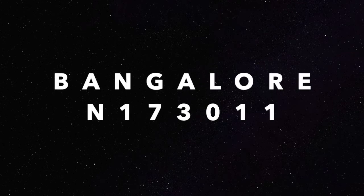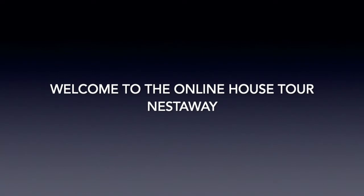Bangalore N173011. Welcome to the online house tour by Nestaway.